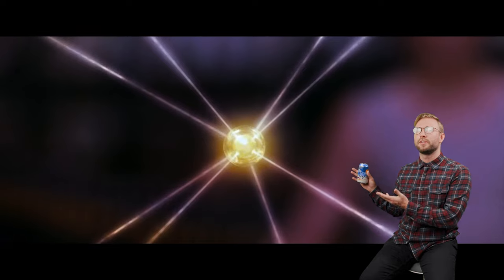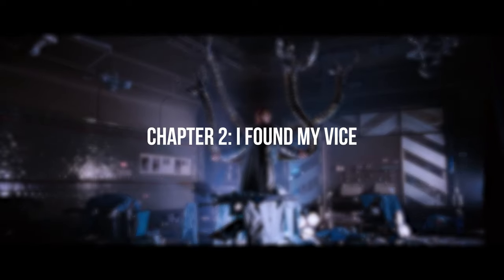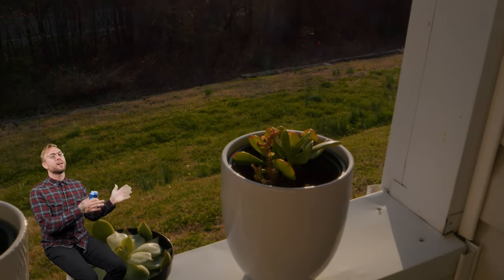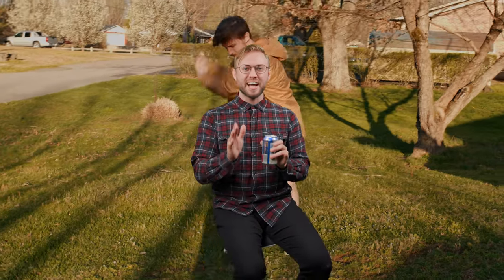But as our friend Otto Octavius learned in Spider-Man 2, sometimes this much power when mishandled turns into a problem. As nice as the footage can look from this camera, it comes with a host of frustrations. Let's start with the most obvious: autofocus. Please don't annihilate me in the comments — this is just my opinion. I'm going to give you the cold hard truth. Is the autofocus in the GH6 slightly better than previous LUMIX cameras? Maybe. Sure. But is it actually good? Objectively? Nah.